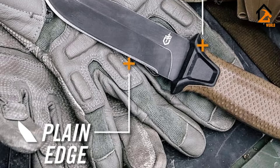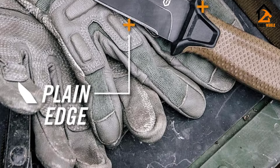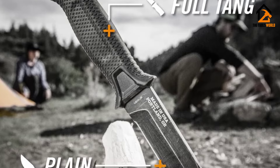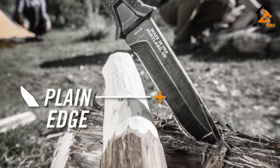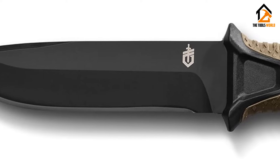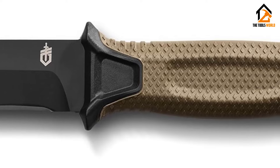We're happy with the 420HC version, but it's nice to know the upgrade is out there. The Strong Arm has a great handle — a rubberized diamond pattern that manages to be both grippy and incredibly comfortable. The knife ends with a slightly spiked pommel and lanyard hole, adding an option for some light hammering or striking.